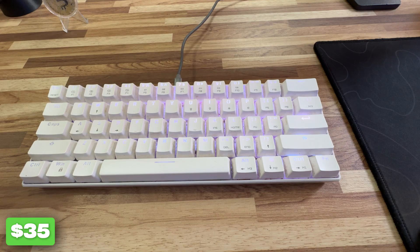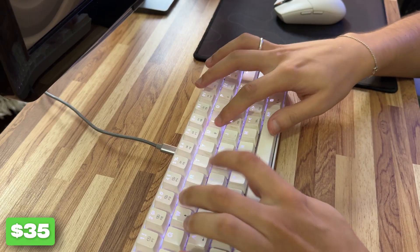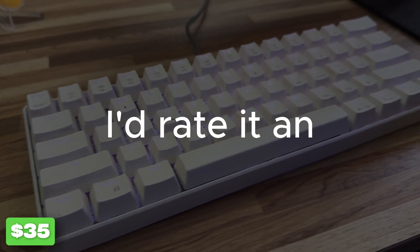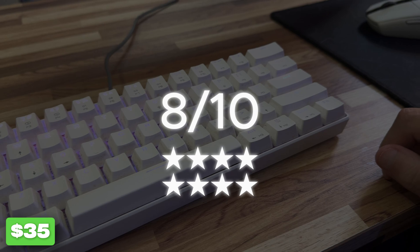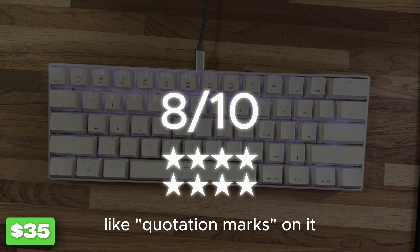It has red switches. If you're not familiar with mechanical keyboards, red switches are easy to press — so if I rest my finger on top of a key, it will probably count as a key pressed. Considering its size, I'd rate it an 8 out of 10 for productivity, because it's a bit difficult to type symbols like quotation marks on it.